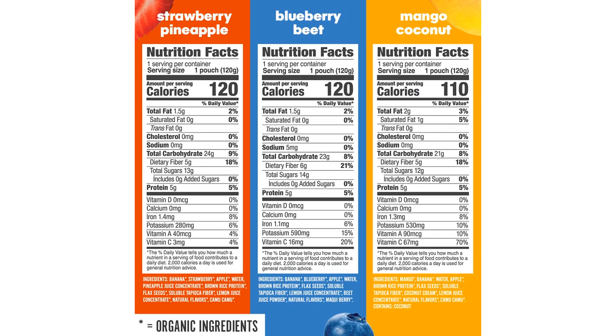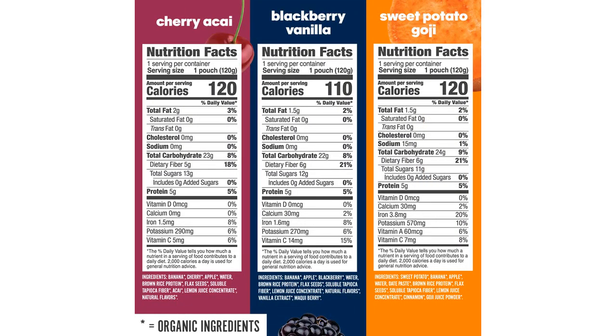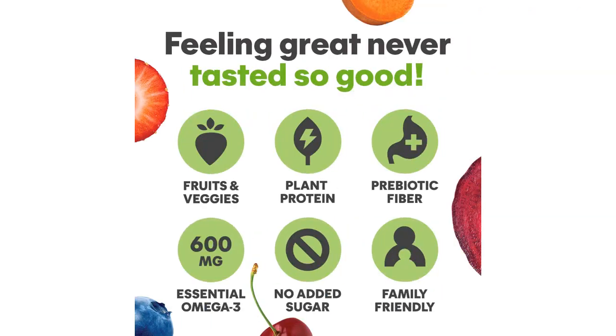Another aspect that I appreciate about these pouches is that they are vegan and gluten-free. As someone with dietary restrictions, it can be challenging to find snacks that fit my needs, but these smoothies are a perfect fit. The fact that they are organic is an added bonus, as it means I am consuming clean and natural ingredients.